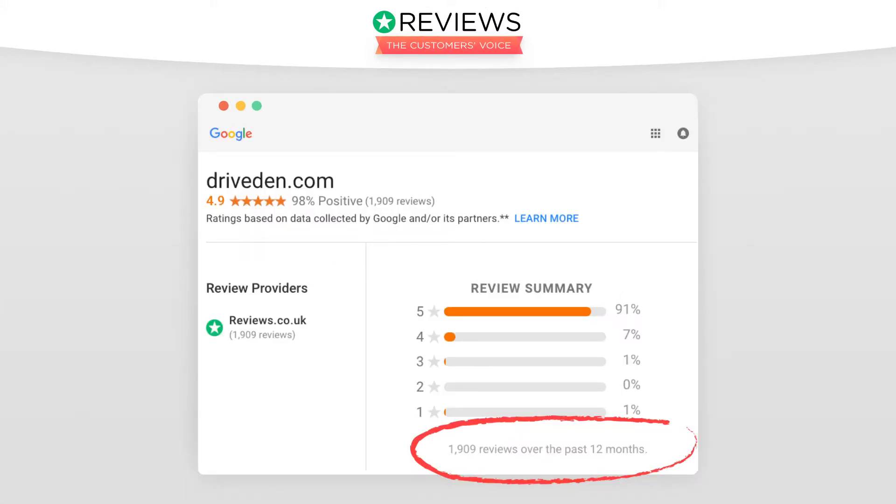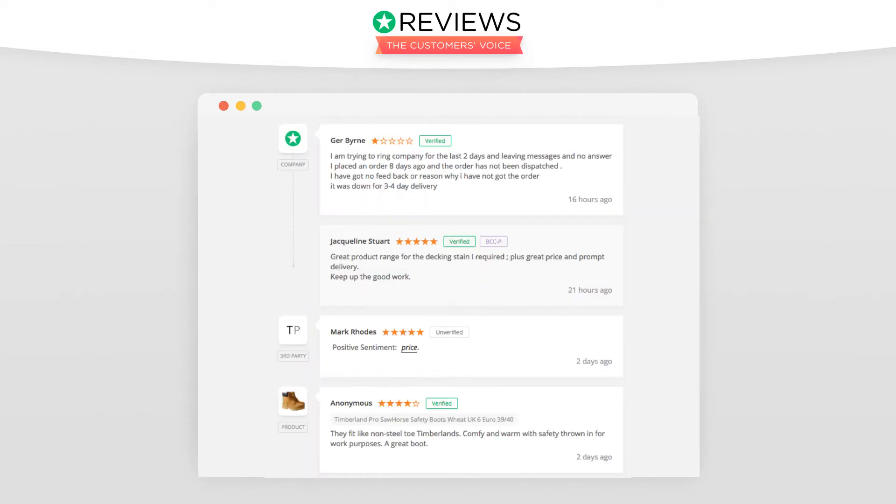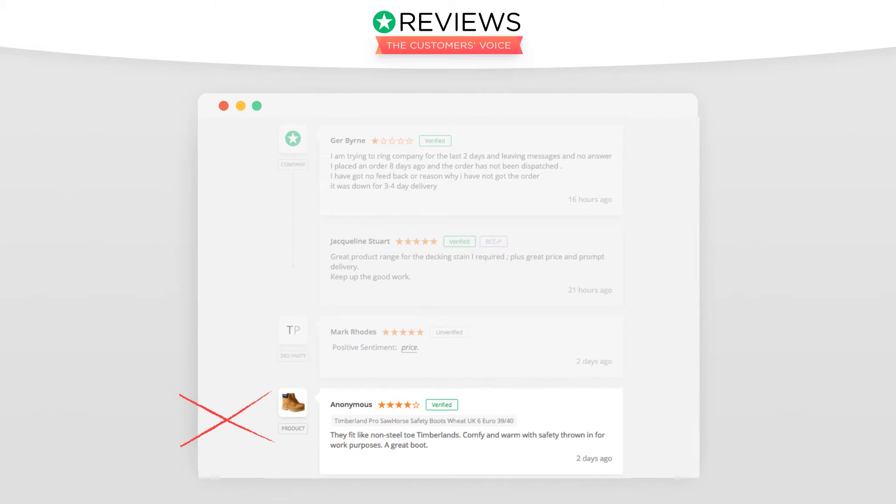Those 100 reviews need to all be company reviews. Product reviews do not count towards seller ratings. Company reviews left independently or collected on other review sites, such as local reviews, do not count either.